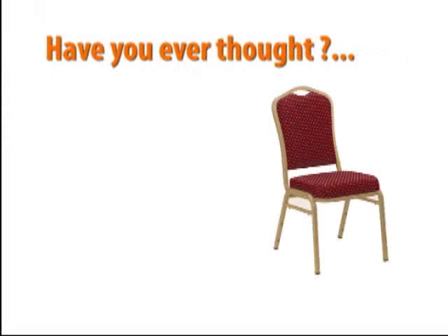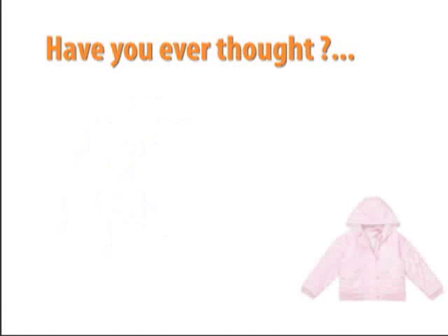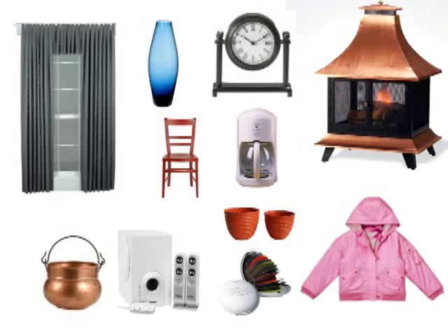Have you ever thought about how we receive the things we use in our everyday lives? For example, the chair that you're sitting on right now, or the clothes that you're wearing, or all the items in your home. How did they all get here?